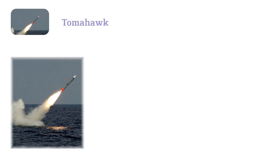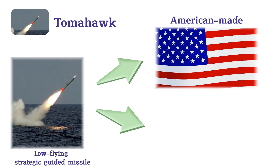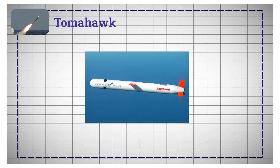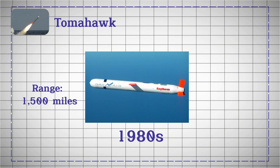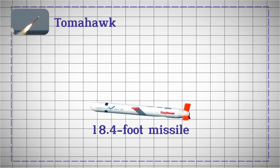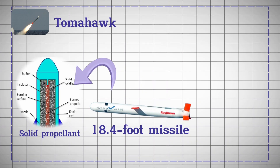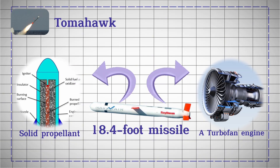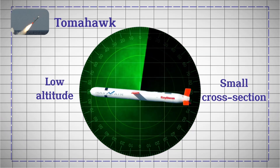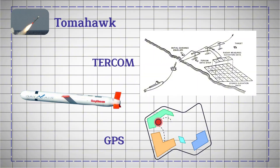Tomahawk. The Tomahawk missile is an American-made, low-flying strategic guided missile designed for striking land targets from naval ships and submarines. Introduced in the 1980s, it has a range of up to 1,500 miles and an accuracy of about 5 meters. The 18.4-foot missile is powered by a solid propellant during launch and a turbofan engine for sustained flight. Its low altitude and small cross-section make it difficult to detect. Tomahawks use advanced guidance systems, including TIRCOM and GPS, and can be retasked mid-flight.